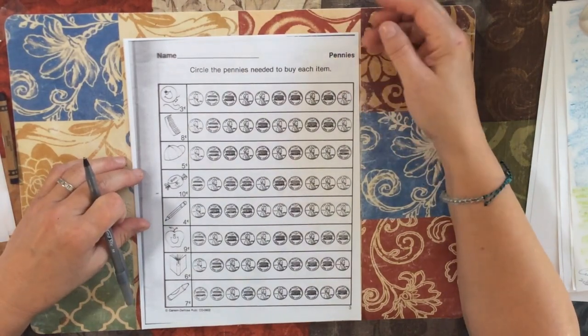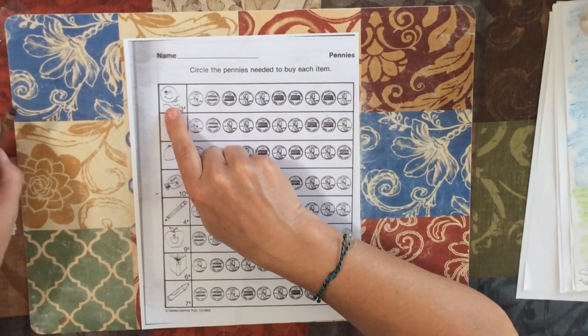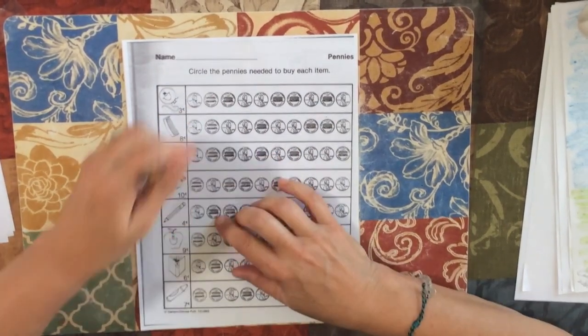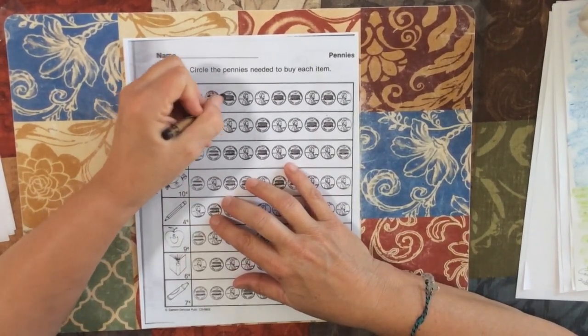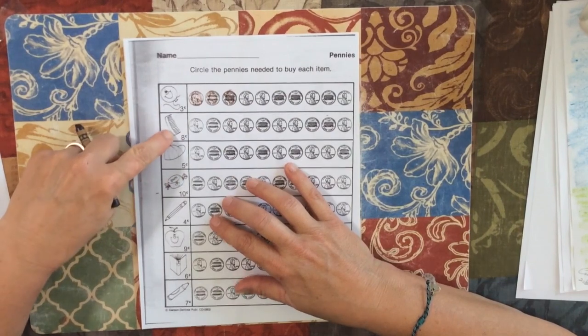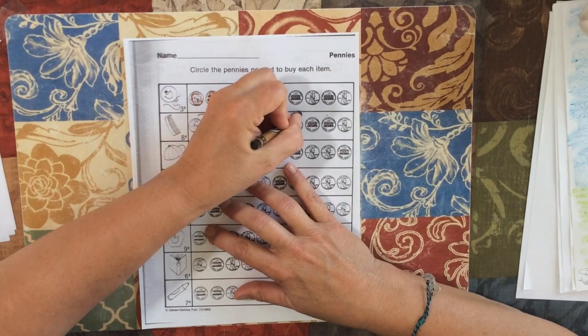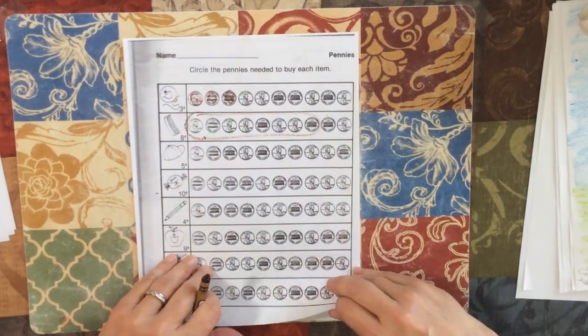We're counting pennies. Just pick a color — you can circle or color them, whichever you want. So this is 3 cents: color 3 pennies. 8 cents: count out 1, 2, 3, 4, 5, 6, 7, 8. You can circle them or color them, whichever you want. Go ahead and finish that.